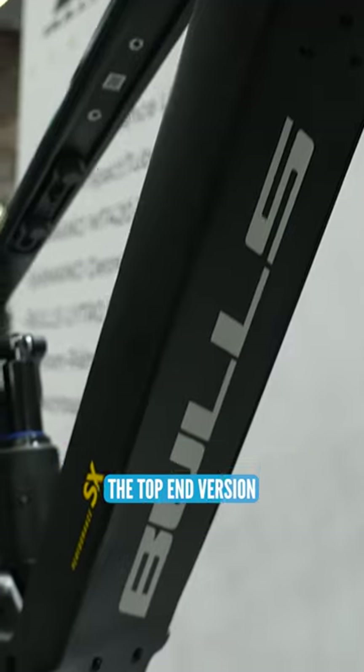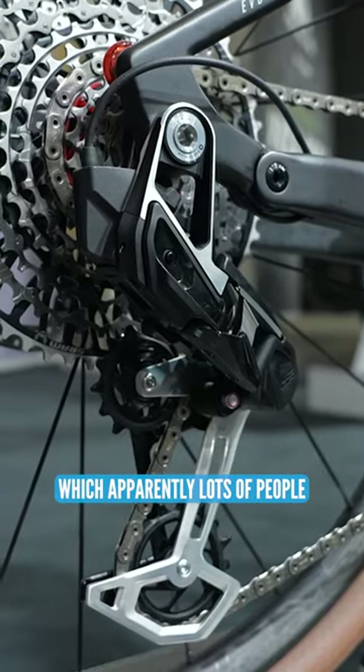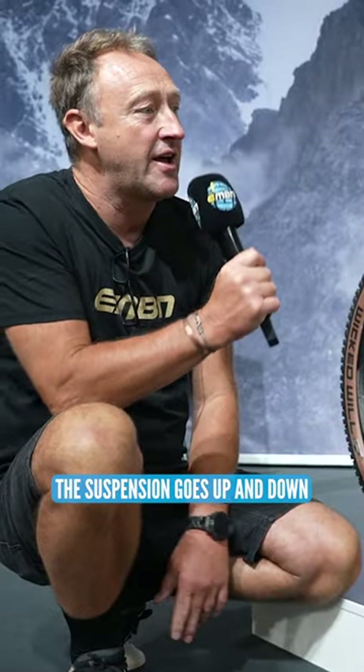We're going to have a look now at the top end version. Obviously the differences are in the specification — the other bike had Dior drivetrain and brakes. This bike has got a derailleur, which apparently lots of people jump up and down on. But the gears go up and down, the suspension goes up and down, the wheels go around and around. The weight difference is 600 grams. I'd probably go for the 5,000 euro bike.